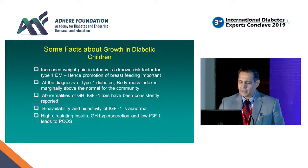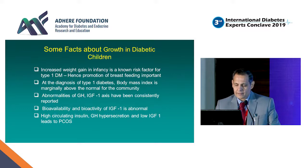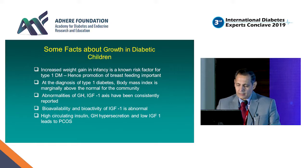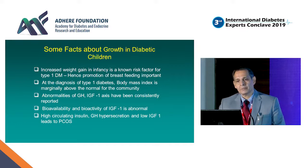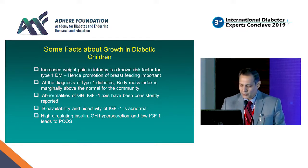Similarly, the bioavailability and bioactivity of IGF-1 in Type 1 diabetic children is abnormal. There is high circulating insulin, growth hormone hypersecretion, and resistance to IGF-1, which has also been implicated in the pathogenesis of polycystic ovary syndrome, which is more common in Type 1 adolescent girls.